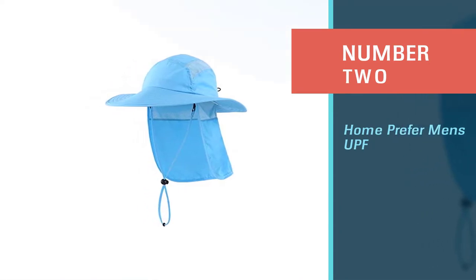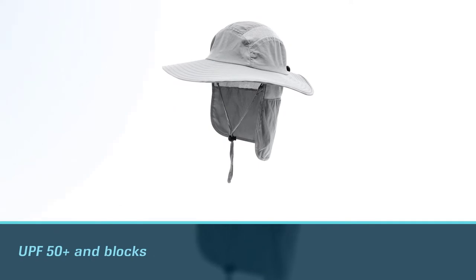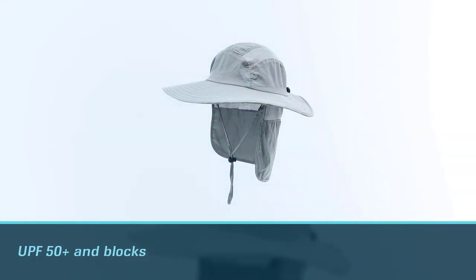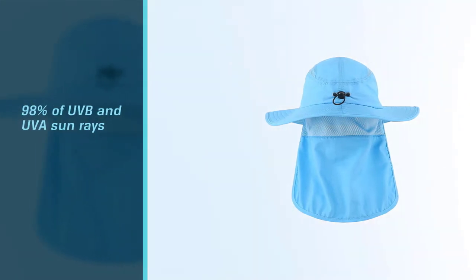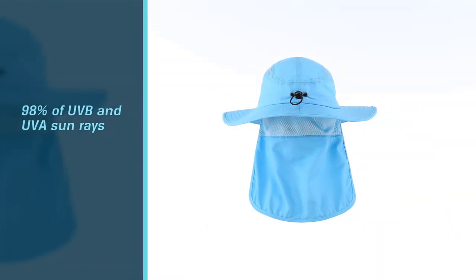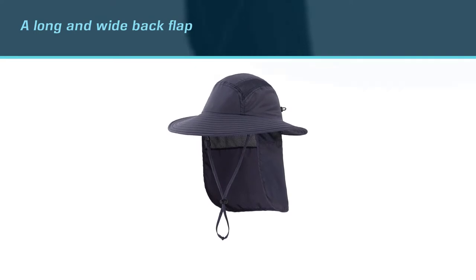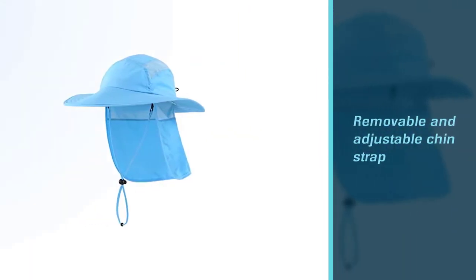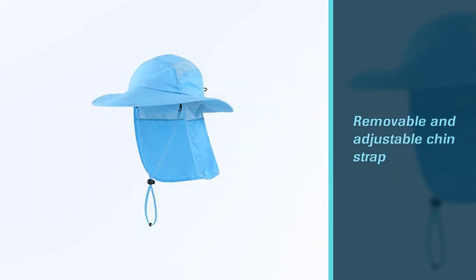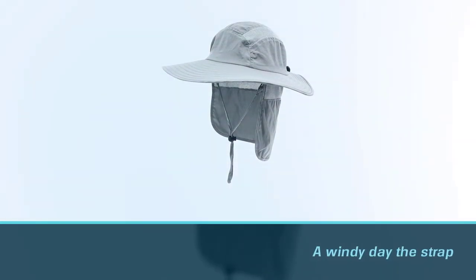Number two: Home Prefer men's UPF hat. The Home Prefer hat is one of the best golf hats for sun protection. It is UPF 50 plus and blocks at least 98% of UVB and UVA sun rays. The hat is one of the larger wide brim golf hats in this list and has a long and wide back flap to help protect your face and neck. It has small holes creating vents for air to enter and aid with breathability to keep a person cool. One nice feature of the hat is its removable and adjustable chin strap — on a windy day the strap helps keep it on the head, but on a non-windy day it might appear more stylish to ditch the cord.